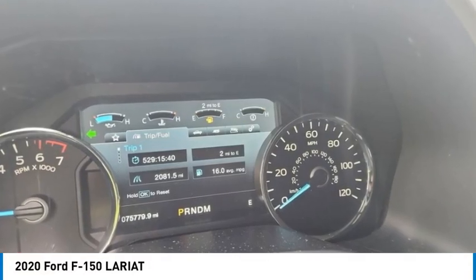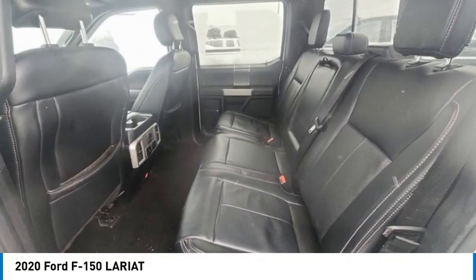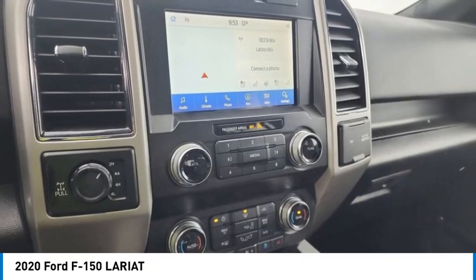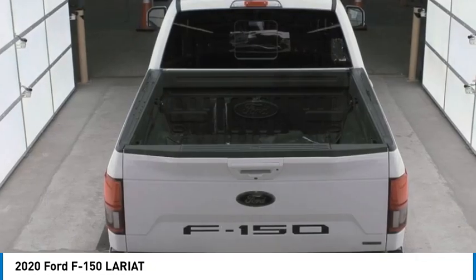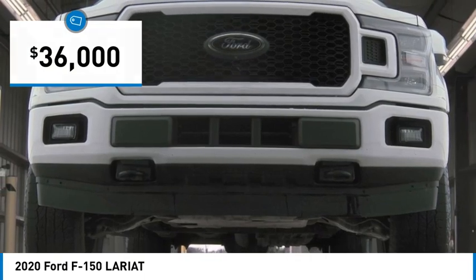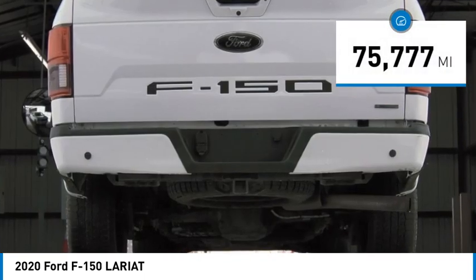We are pleased to show you the 2020 F-150. A Ford F-150 knows how to handle any situation. It's built to follow orders, no whining, and is priced below $40,000. This vehicle has less than 80,000 miles.